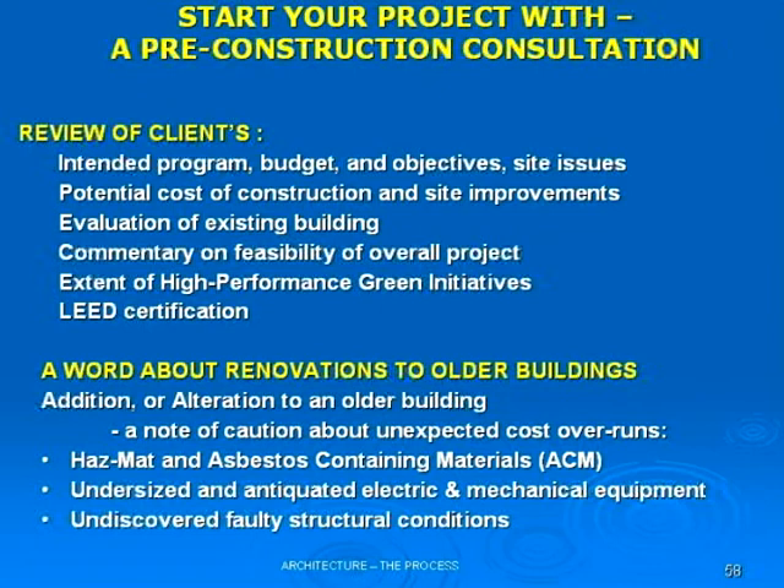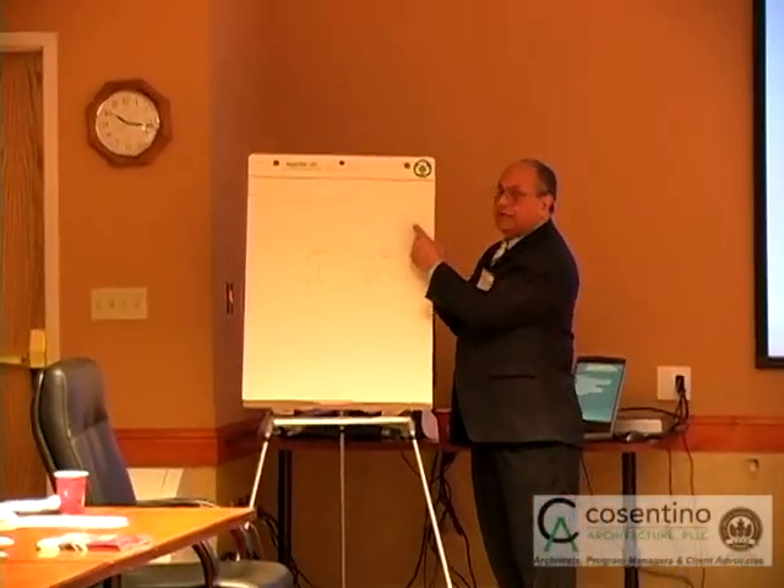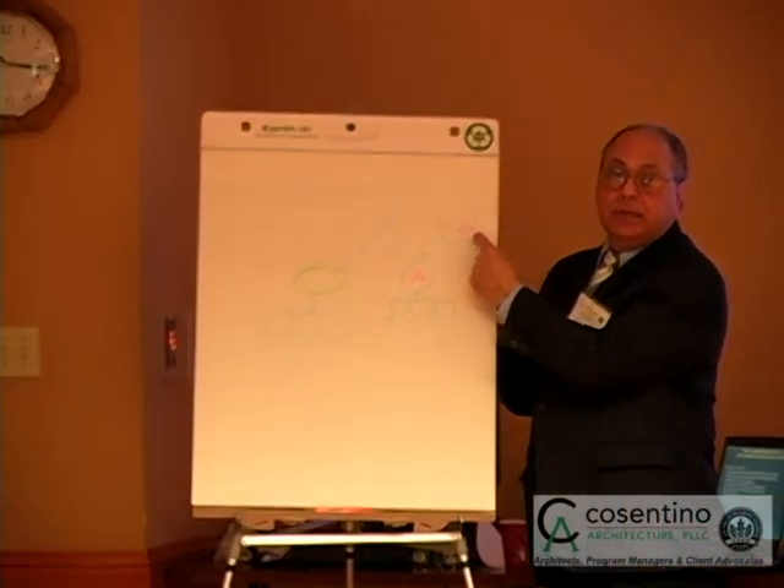Pre-construction consultation includes going over all of the issues that will be involved with your project. It's the feasibility of the project, it's the budget, it's the review of your green initiatives that you're looking for. You may or may not be able to include all of the things you want, but in this analysis, we can say to you, the client, that the sheet of music that you want can or cannot be achieved.